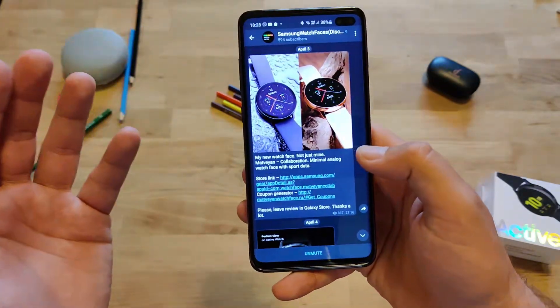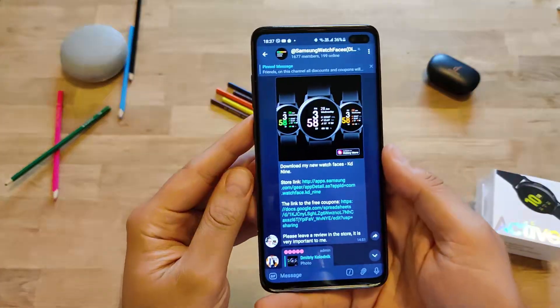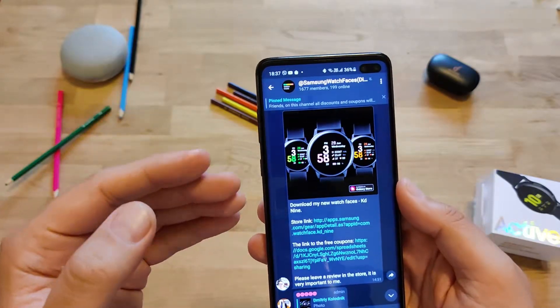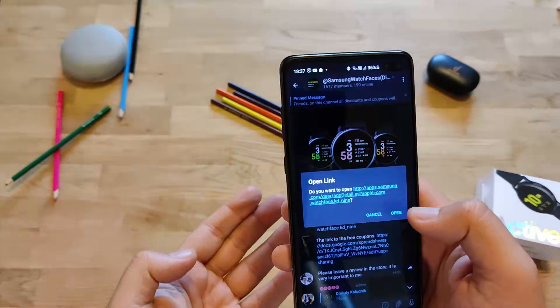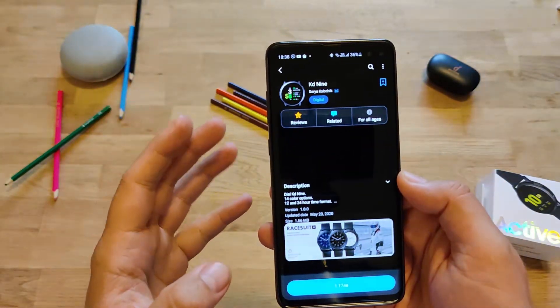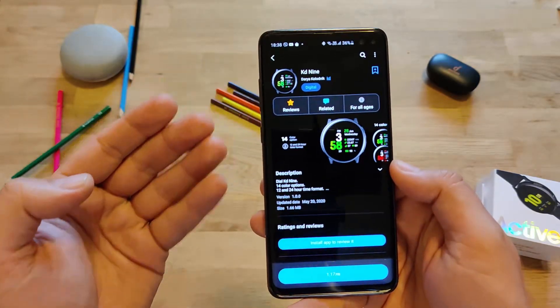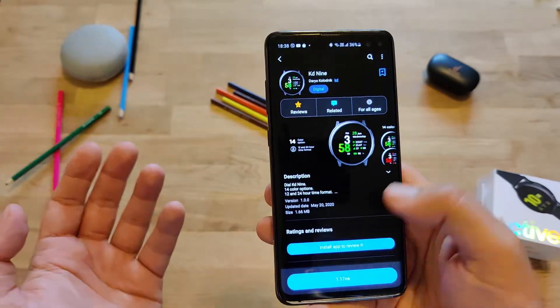That's what I want to share today. Let's pick something I like — let's take this example. We have this very nice watch face called KD9. When you press the link here, you're going to be guided to the official Samsung Galaxy Store. You have the option to buy this watch face; it's not very expensive — it will set you back almost 50 to 60 cents.